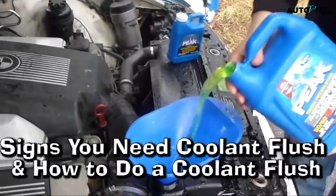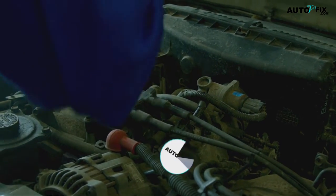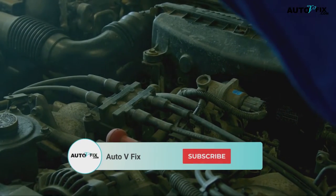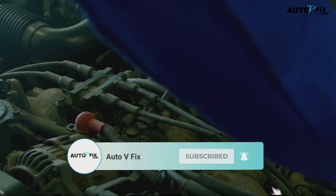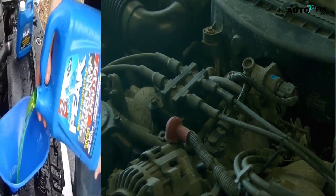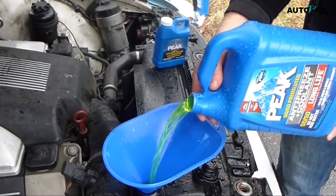Signs You Need a Coolant Flush and How to Do a Coolant Flush. Hello guys, welcome back to my channel, Auto V Fix, where we share great insights on car maintenance and repairs. If you're a new viewer, I encourage you to hit the subscribe button so you will be notified when there are new helpful tips and guide videos. In today's video, we will be discussing an essential maintenance task for your vehicle, which is a coolant flush.